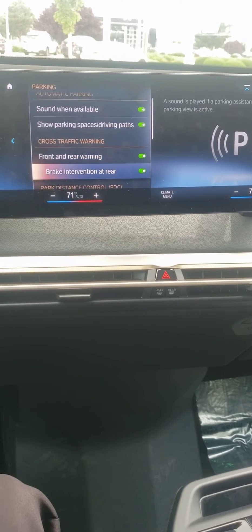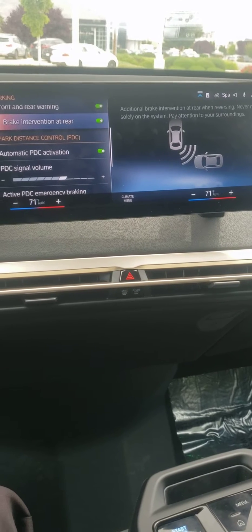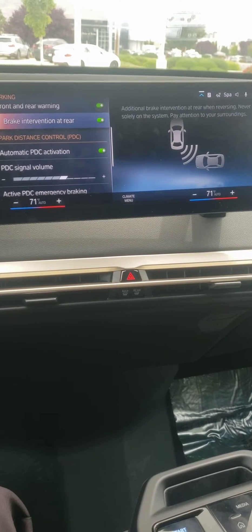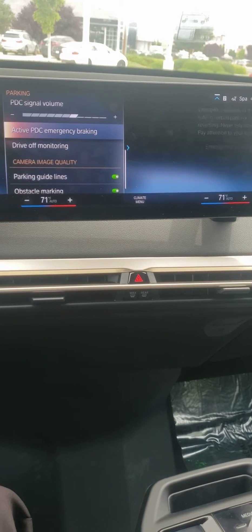Scrolling down, there is Braking Intervention at the Rear, which means the car will actually hit the brakes when you're reversing. But if you go further down below that, there's another option.